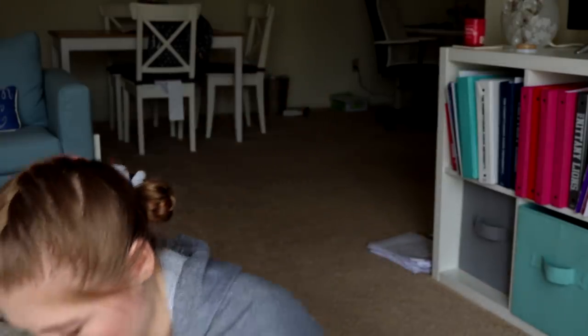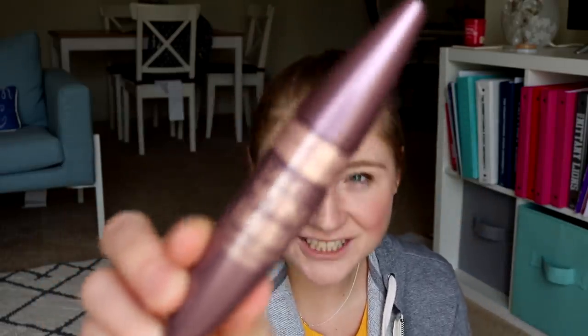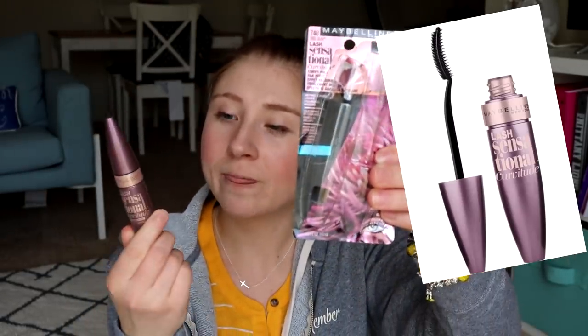For mascara, my favorite is Roller Lash by Benefit. However, I went to Ulta and they didn't have a waterproof version of it. So I got the Maybelline Lash Sensational Curvalicious. Here's what the packaging looked like — here's the mascara and this is waterproof. If you don't have waterproof, it's going to be fine. I just know I'm going to be outside all day, every day and I don't want that fallout underneath. This has the same kind of wand brush as Roller Lash.